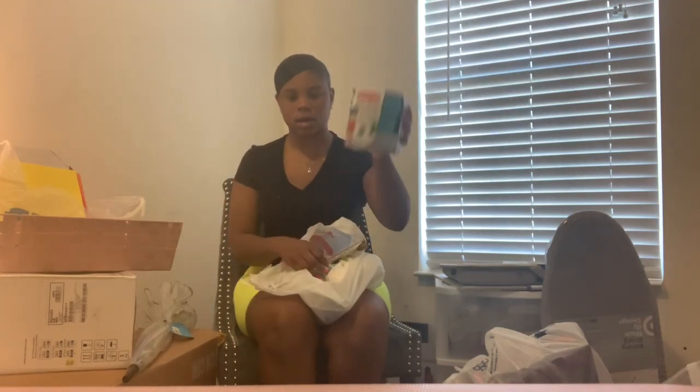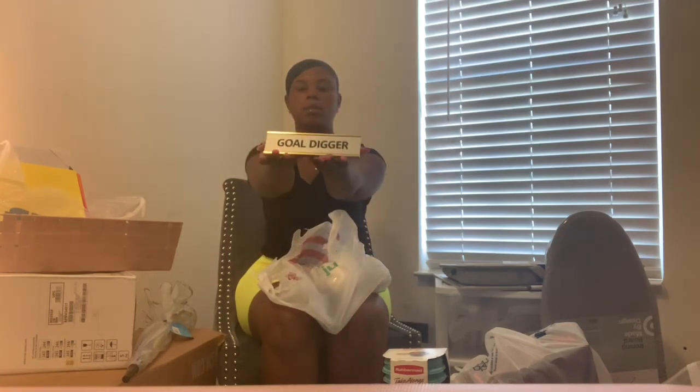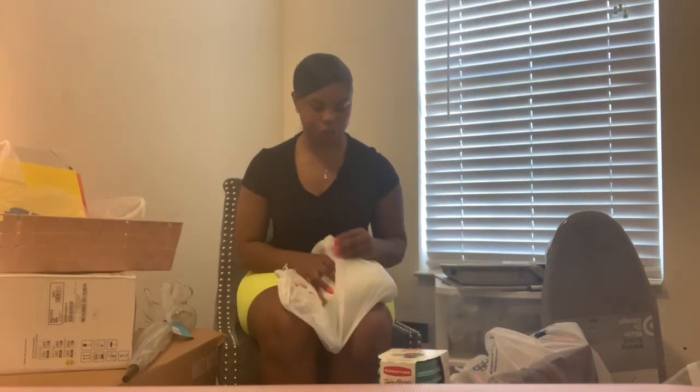There are some little Tupperware dishes — they're blue, an open house gift, which is why they don't match my color scheme. I already had this desk plaque that says 'Gold Digger' — I got it from Walmart last year.